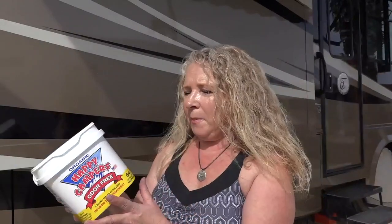Happy Camper is an organic product, or so they say on the packaging. It doesn't say what it's made of so I'm not able to verify that, but it does say there is no formaldehyde, it's septic safe and biodegradable.